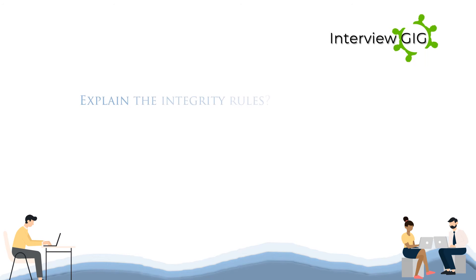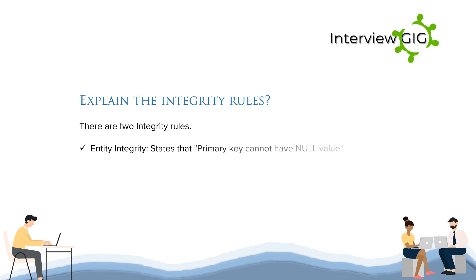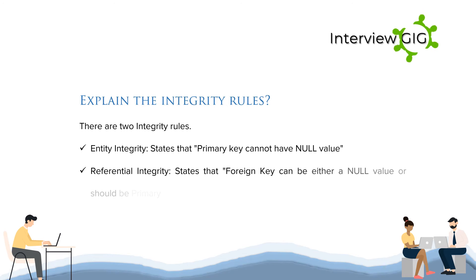Explain the integrity rules. There are two integrity rules. 1. Entity integrity: states that a primary key cannot have a null value. 2. Referential integrity: states that a foreign key can be either a null value or should be the primary key value of another relation.